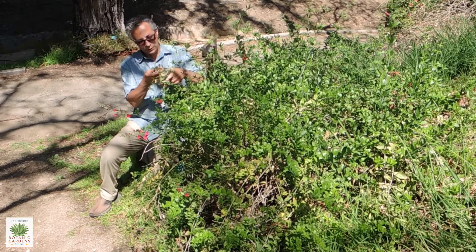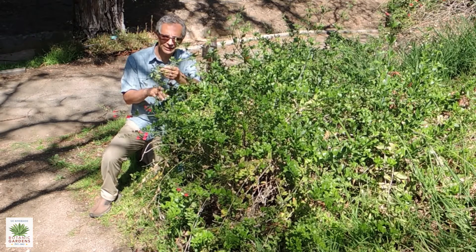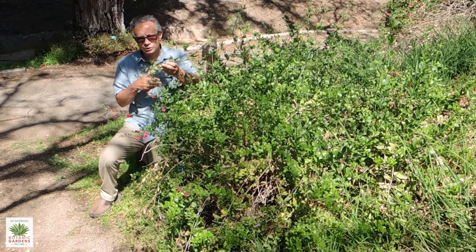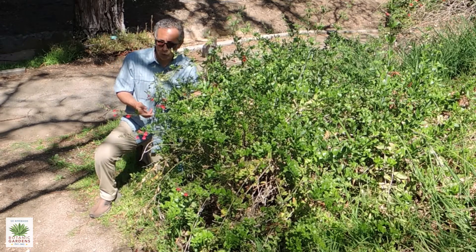It's actually a pretty versatile plant. It probably does best given some shade. It's something you would find in the Channel Islands as kind of an understory plant. It does like perhaps a little more moisture